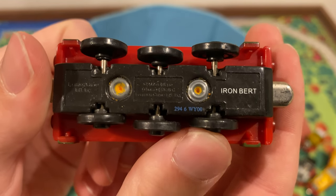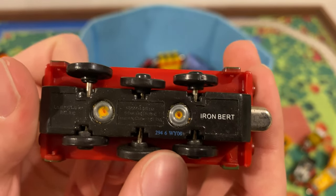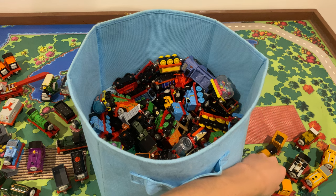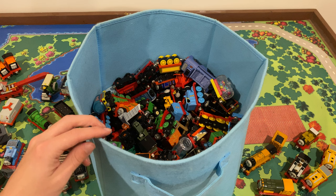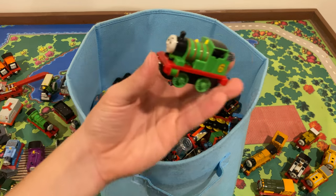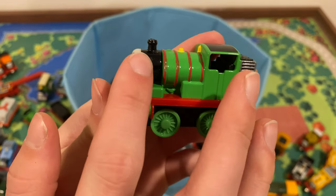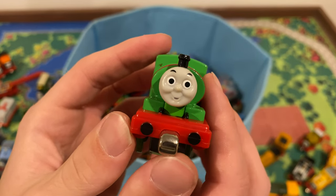2006 — I think some Thomas Wooden Railway stuff was made in this same factory because I recognize that font. I thought this was a Mattel Percy but it's just a standard Percy — so cute though. I just love this shade of green; it contrasts so well with the red and the black. Faces all look great.